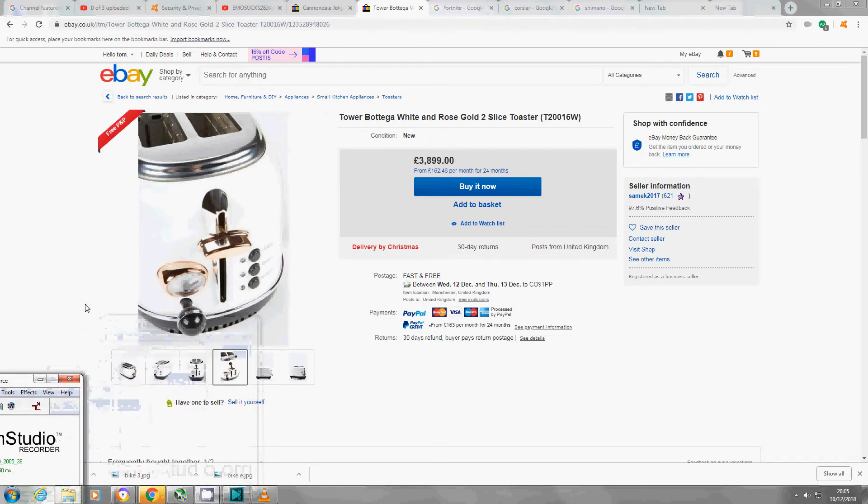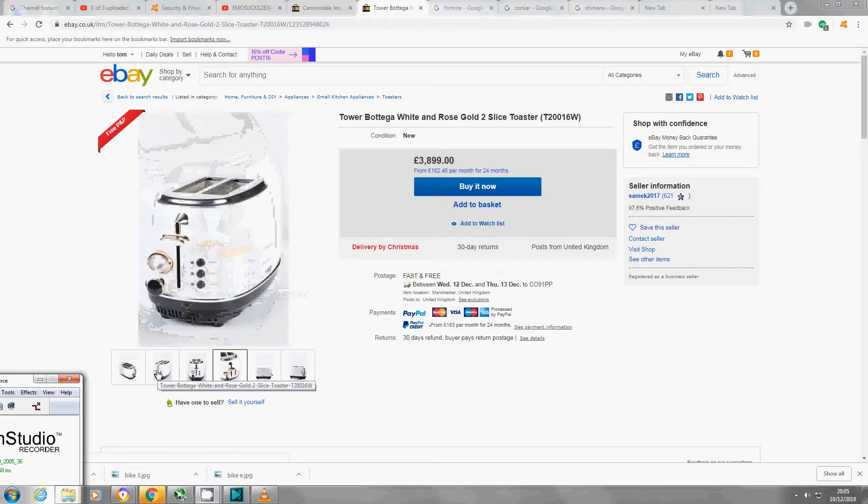So, more expensive stuff on eBay. This cute little toaster will set you back £3,899. And it's a good job you look at it, because that's insane for a toaster. I mean, it's only a two-slice toaster — look at that.